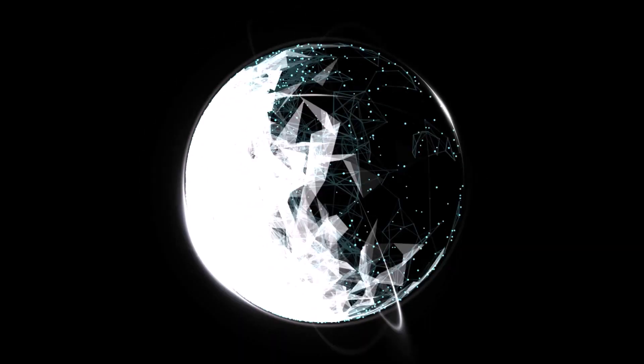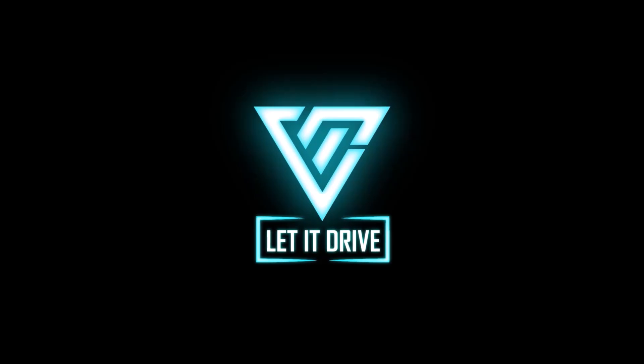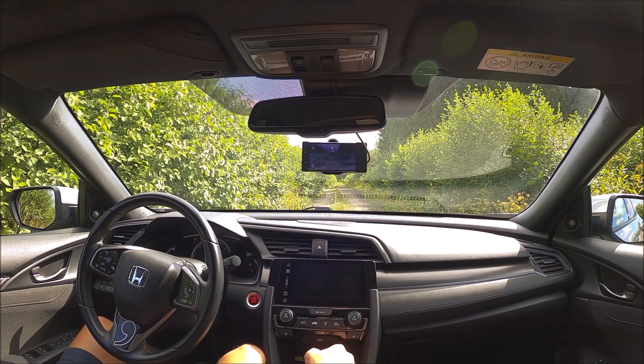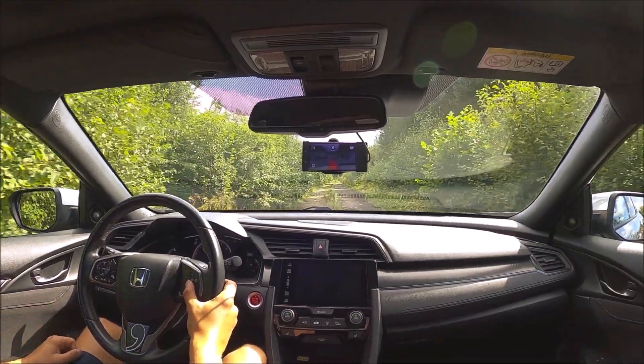Hey everyone, here's a short video to demonstrate how OpenPilot can handle dirt roads. I don't think George Hotz meant for OpenPilot to drive on this kind of road, but I just wanted to try it out and see how it would handle this kind of terrain.